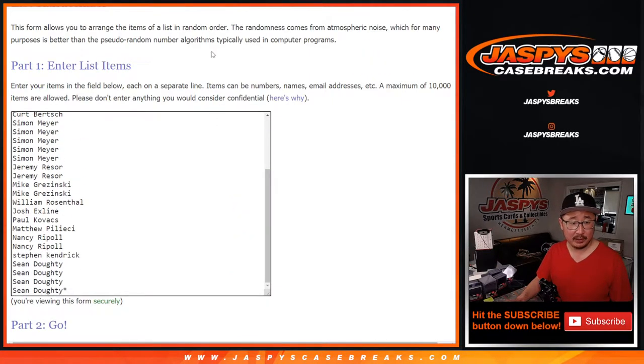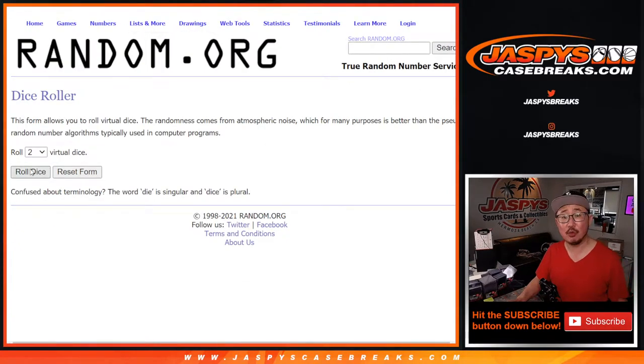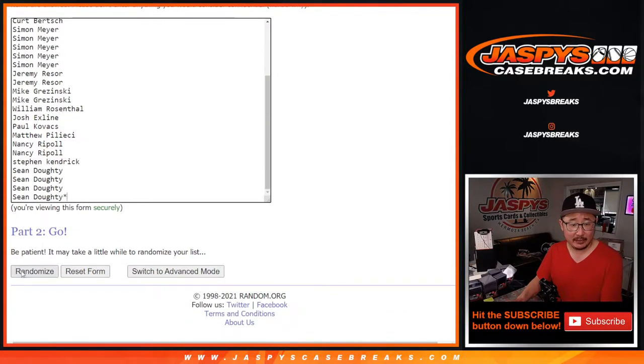Big thanks to everybody here for filling this one up. There's all the teams, and let's roll it, let's randomize it — two and a four, six times for names and teams.